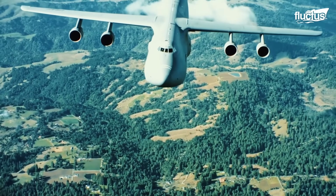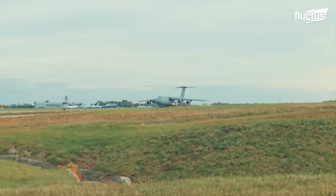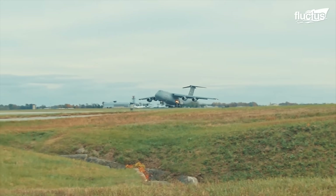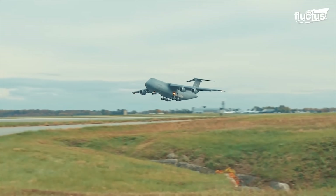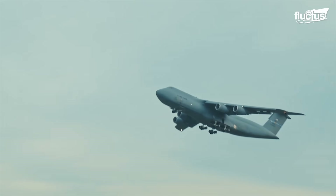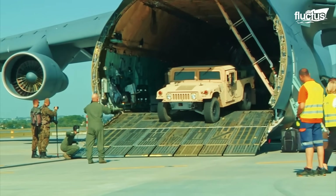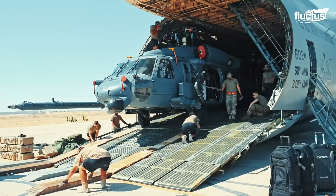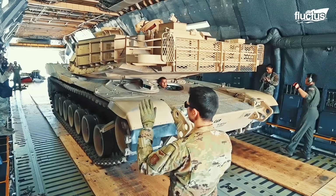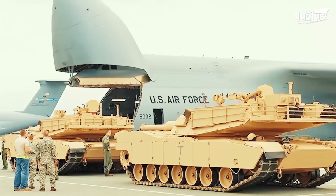The humongous wings provide more than enough lift to cruise with a payload at about 518 MPH, or approximately Mach 0.77. In terms of capacity, the C-5 can transport numerous vehicles, helicopters, or if necessary an M1 Abrams main battle tank, up to a maximum of 36 fully loaded pallets.